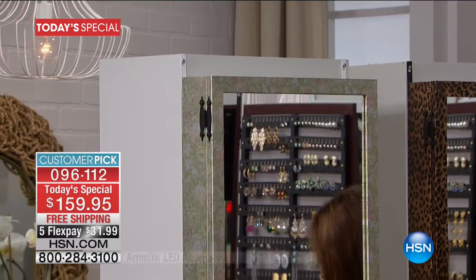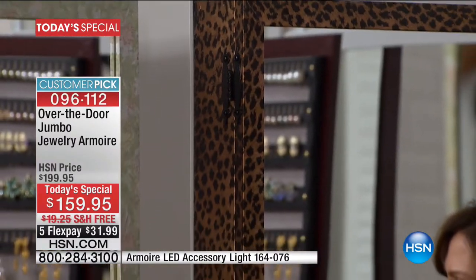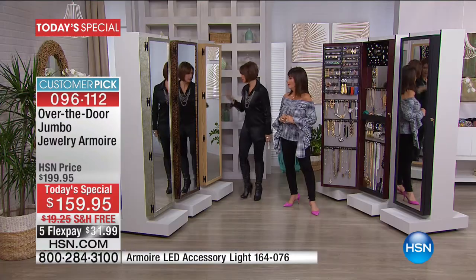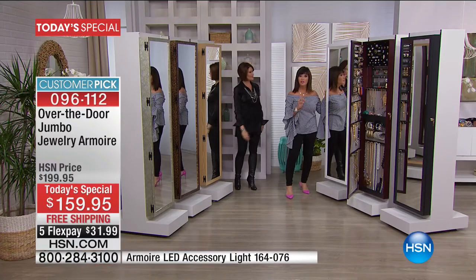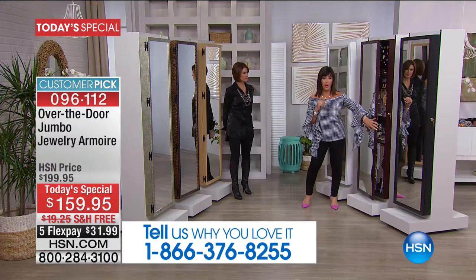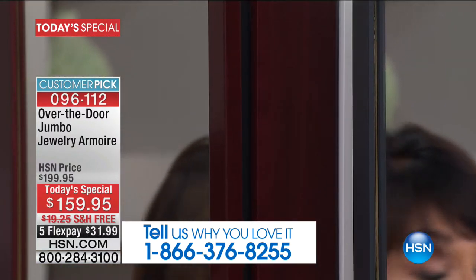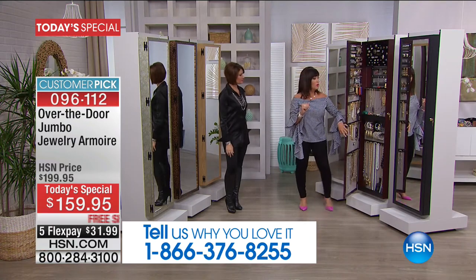Our first color is the cabbage rose — it's so shabby chic, a little metallic, beautiful roses, kind of romantic. Then there's the leopard — only 150 left, and that could sell out in this presentation. Next to that is the oak — beautiful, classic. Our number one color is the white, because you can hang it over the door and it blends right in. Our second best color is the cherry — gorgeous, high-polished. And then we also have the black. There's one for everyone.